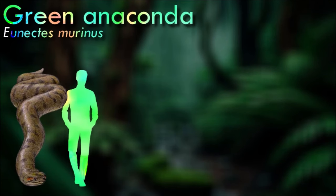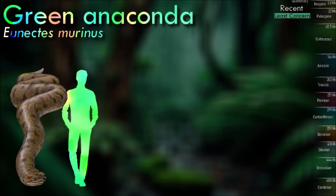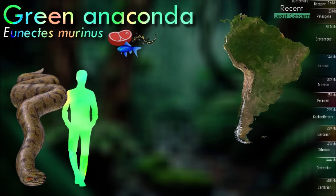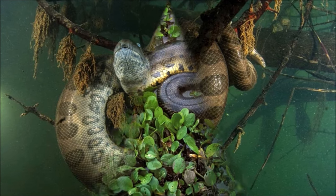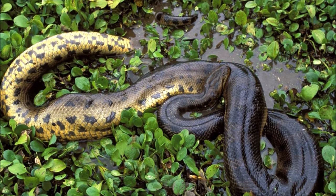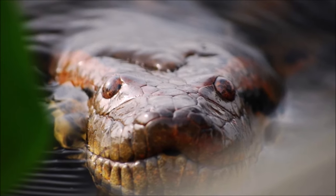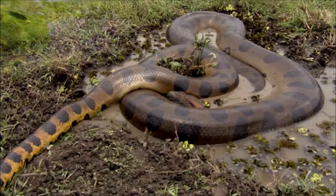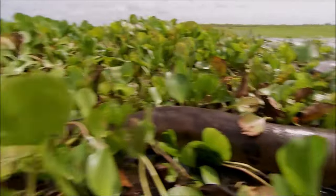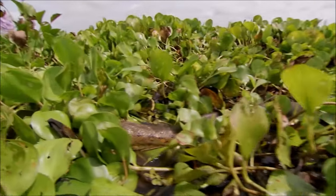Anacondas tend to spend most of their lives in or around water. They have the potential to reach high speeds when swimming, and tend to float beneath the surface with their snouts above the water. When prey passes by or stops to drink, the anaconda strikes and coils around it with its body. The snake then constricts until it has suffocated the prey. Green anacondas take a high risk by feeding on larger prey, which can occasionally lead to serious injuries or even death. In addition to constriction, anacondas have the ability to drown prey by keeping them upside down in the water.